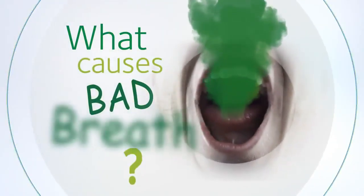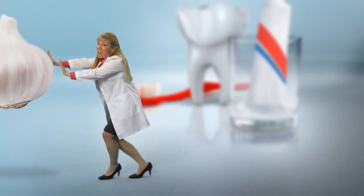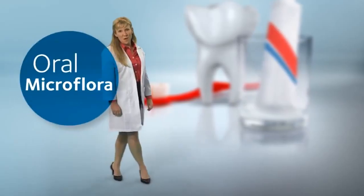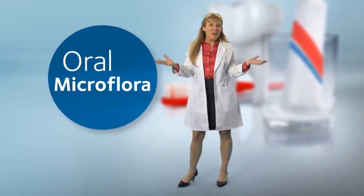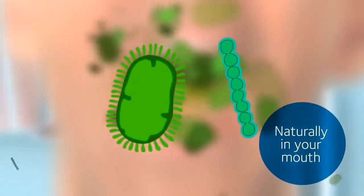And what would you guess is a major cause of bad breath? No, it's not garlic, although that definitely doesn't help. It's actually oral microflora. While flora might sound rosy, it's actually hundreds of types of bacteria that are naturally found in your mouth, and it definitely doesn't smell rosy.